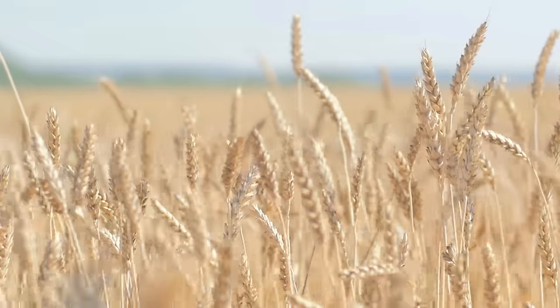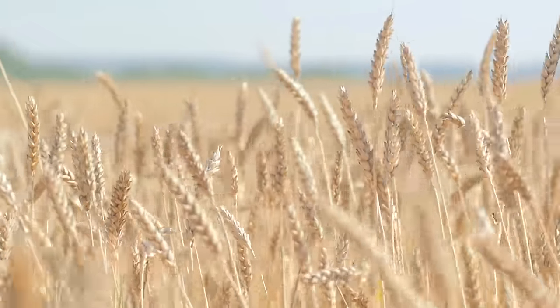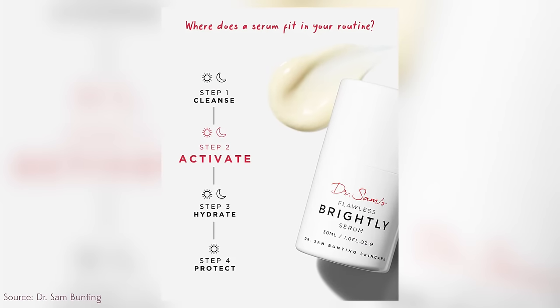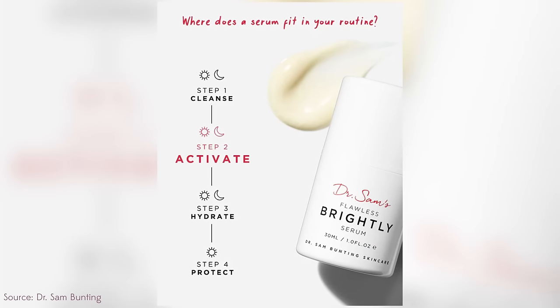Tell me about azelaic acid and why it is so hard to formulate with. We used to use a suspension - particles sitting in a liquid - and that does tend to make it gritty at times. We've now found a new formula which is a powder, which is much better and creates a much smoother product.